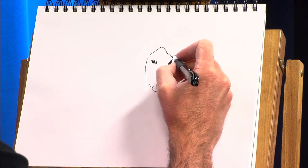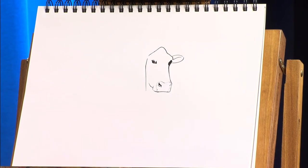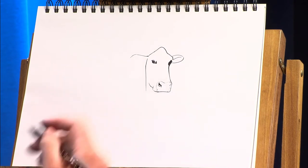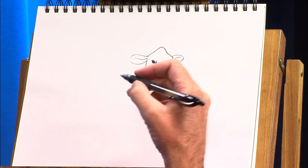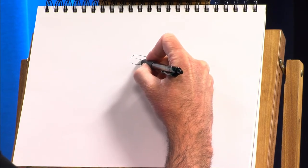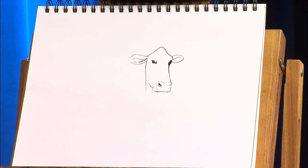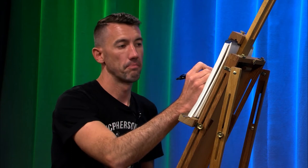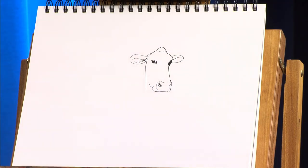And our cow will want some ears. There's one ear, there's the other ear, and then inside we'll make a quick line like that. I'm also going to add some little scribbles right here. If you want your cow to have a tag — like farmers will typically tag their cows; they don't really brand them anymore — if you wanted to tag your cow as a dairy cow, go for it. I'm going to leave that off, but it's up to you. Just a couple of quick scribbles at the top for some hair.